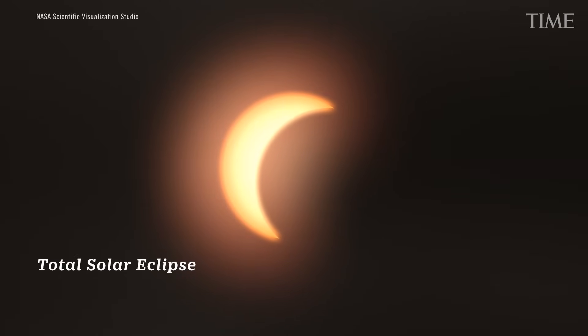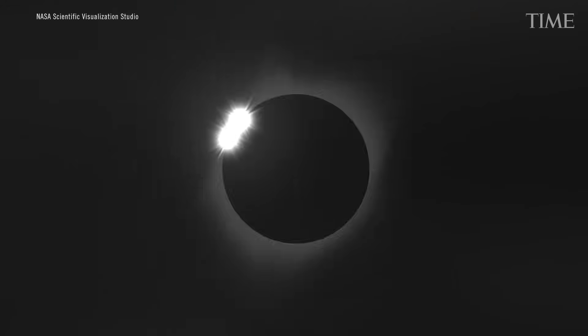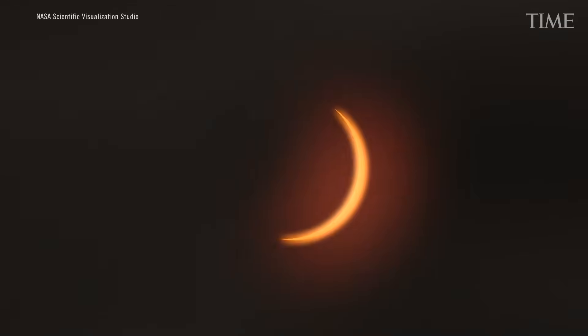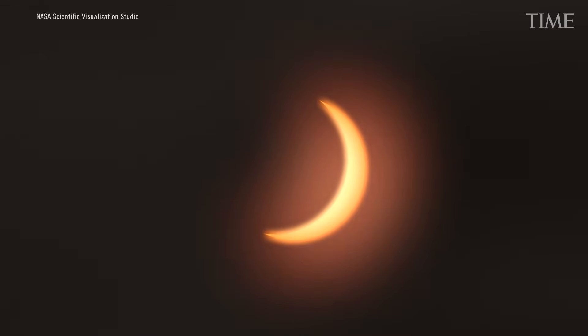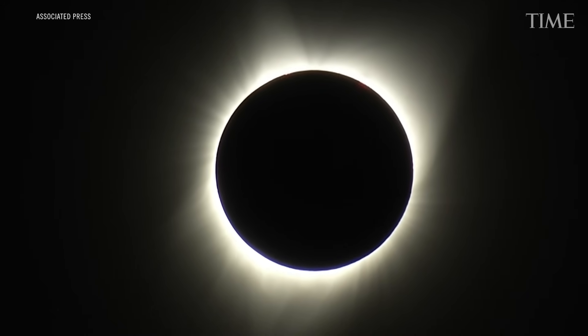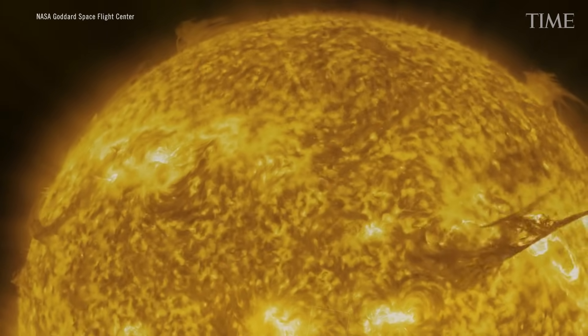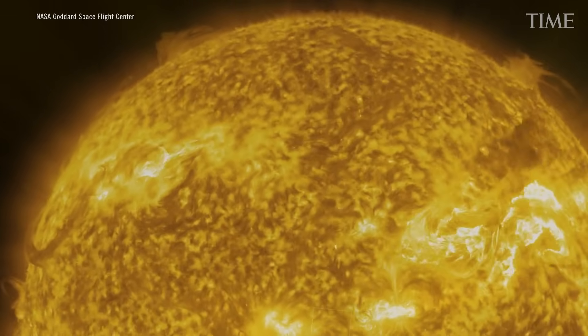A total eclipse is when the Moon is perfectly blocking the Sun and it completely blocks the glowing hot disk of the Sun. All we see is the atmosphere around the Sun — its extremely hot, million-degree atmosphere. It's actually hotter than the surface of the Sun. The surface of the Sun is about 5,000 degrees, but its atmosphere is close to a million.